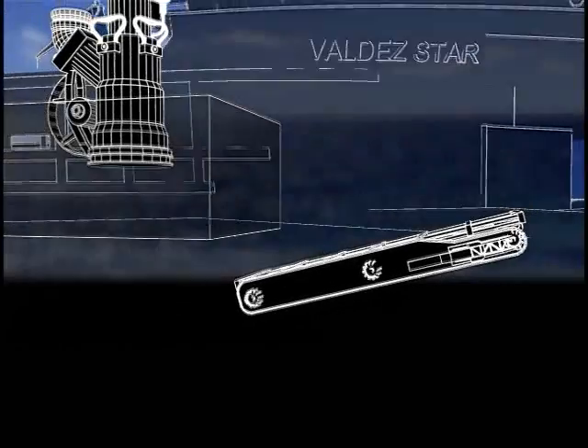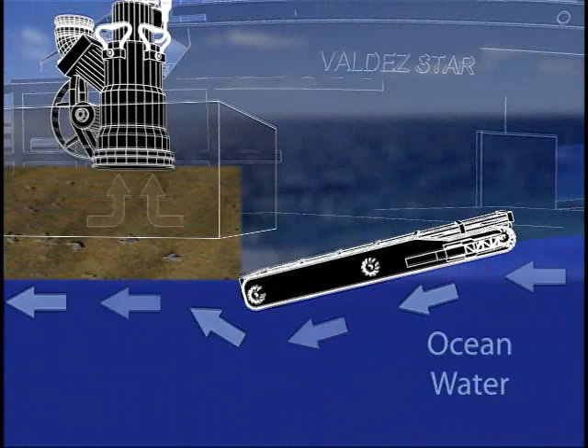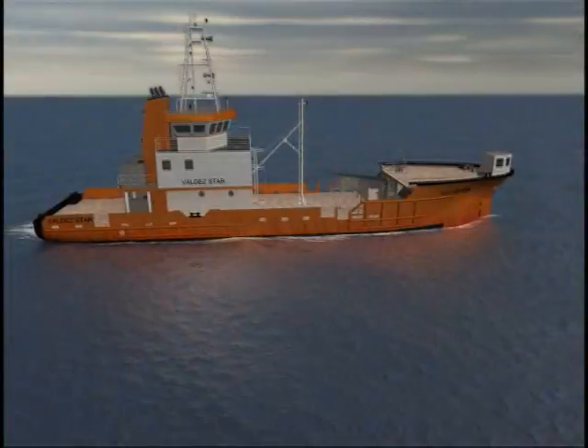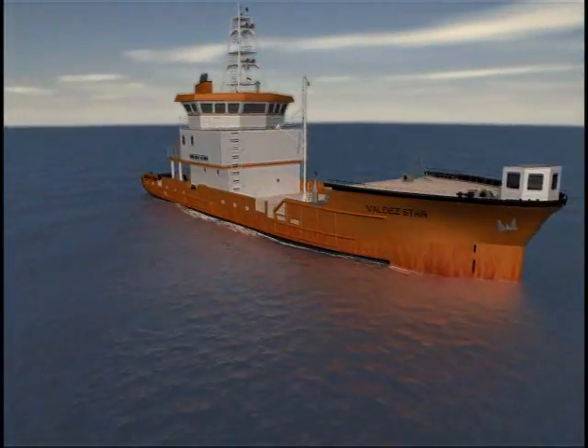A conveyor belt carries the slick underwater. Buoyant forces carry the oil to the surface in a collection well. Meanwhile, clean water flows through an opening at the vessel's stern. A sensor light indicates when the collection is full, and the recovered oil is then pumped to storage. This recovery process allows large quantities of oil to be recovered with little, if any, free water.